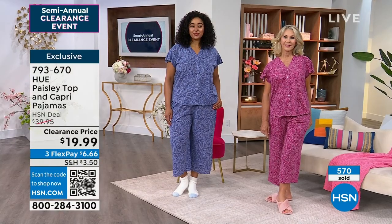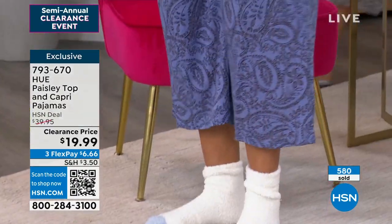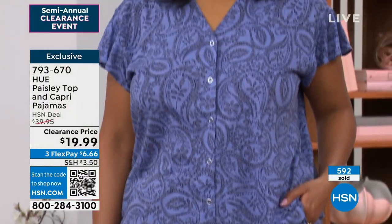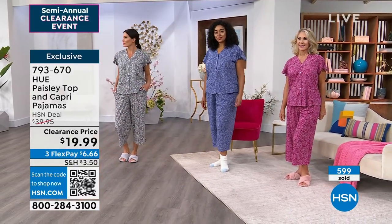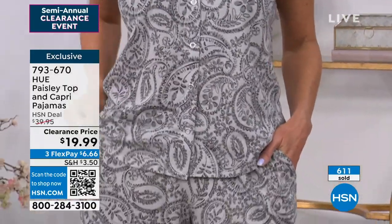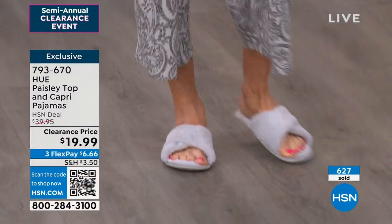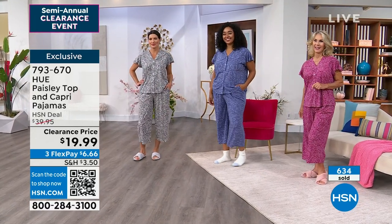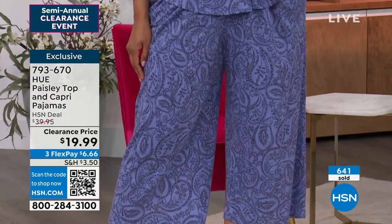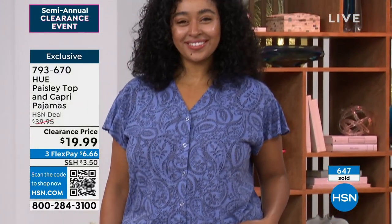Item number 793-670 — exclusive, only found at HSN. Once you get this home, send me a picture. These are like potato chips — you'll just keep getting more and more. I'm picking up the pink today. We do still have extra small and extra large available. I'm debating between a small and medium since it's more of a loose fit. I'd go true to size — it's meant to be a little loose for lounging and sleeping.